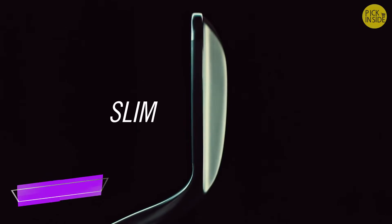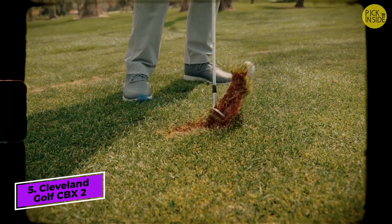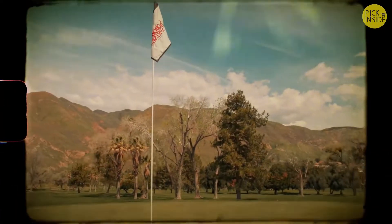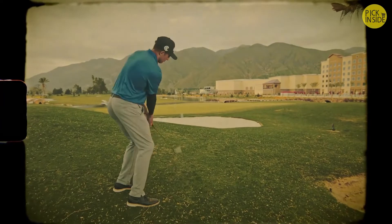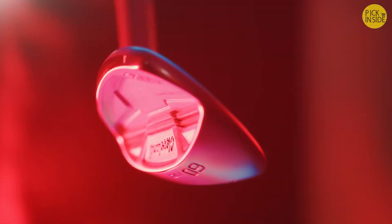The wedge — slim and precise. Except when you chunk it, or skull it. Here's the truth: these tiny blades aren't for everyone. So we made this.